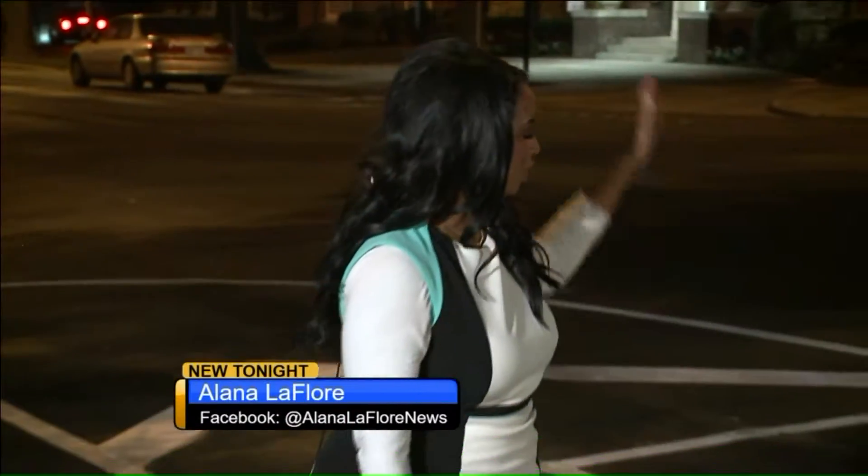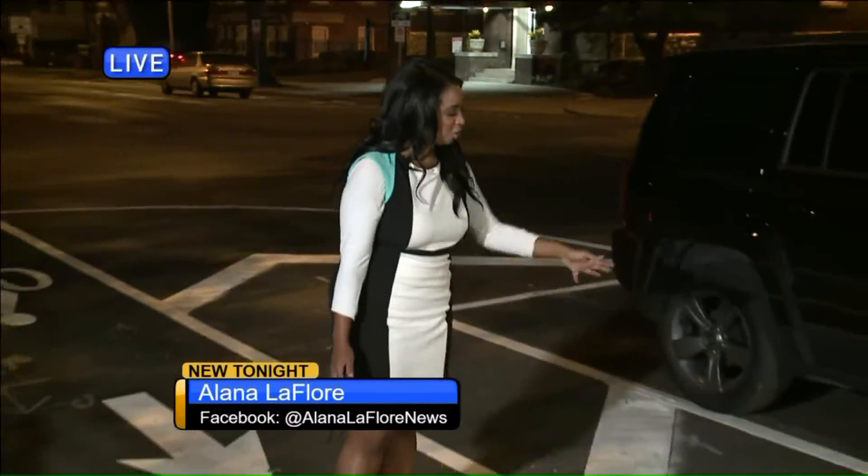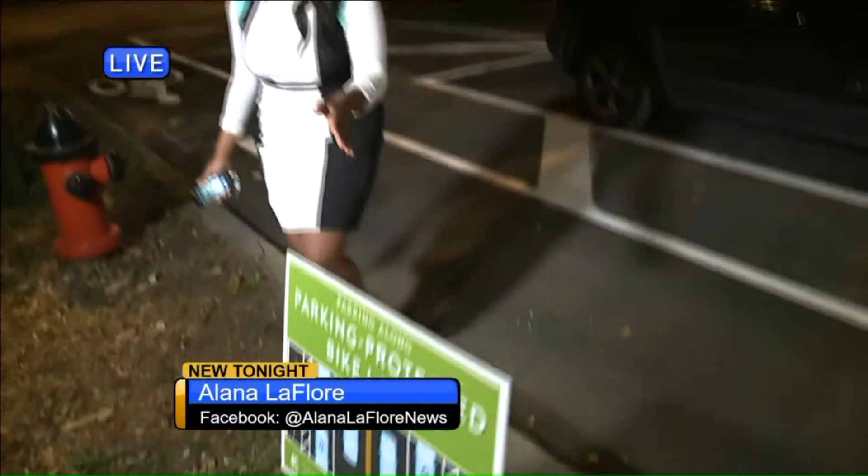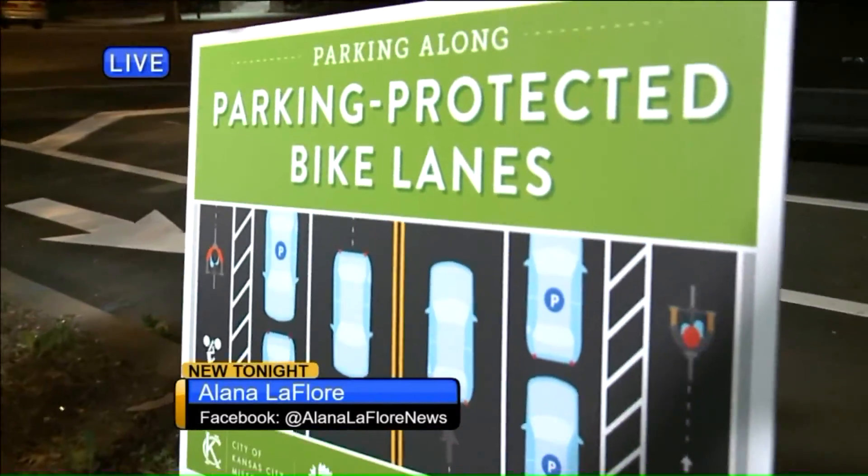Here is what the lanes look like. There's a place over here for the cars to park, a little buffer zone, and then these are the actual lanes right here. The city just put up these signs showing drivers and cyclists how to properly use the lanes.